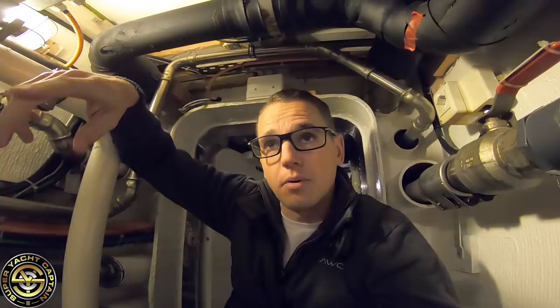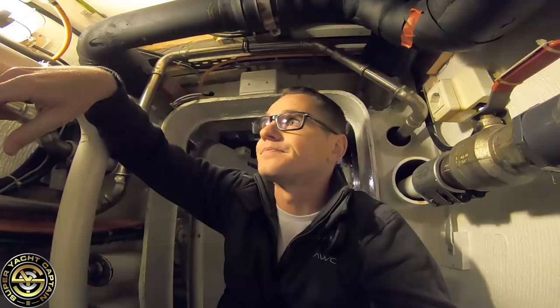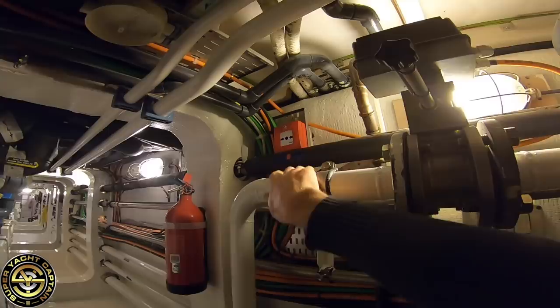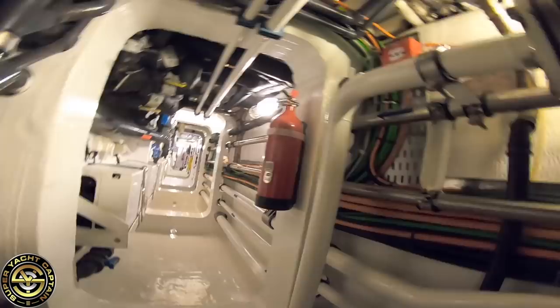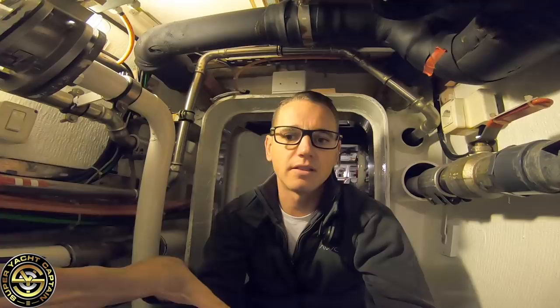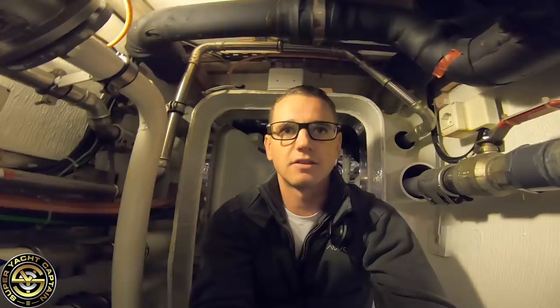We also have a manual call point — you push that and the fire alarm is activated throughout the boat. We have an additional fire extinguisher here — that's going to be dry powder. The majority of extinguishers on board are dry powder. The benefit with powder is it extinguishes a number of categories of fire. The only problem is it's very dirty and it doesn't cool — it only smothers the fire. So even though the fire is extinguished, don't touch the area and don't clean up for a long period of time until it's completely cooled down.